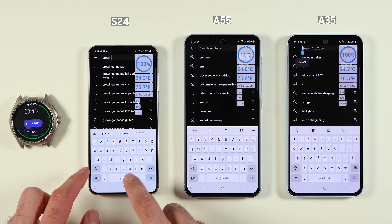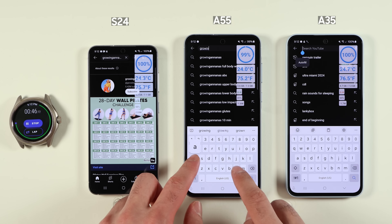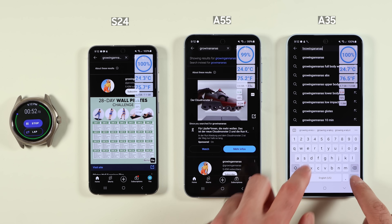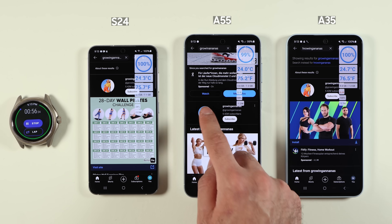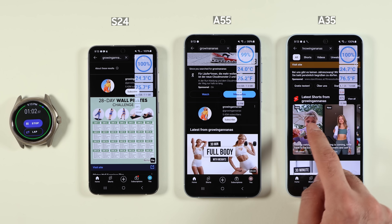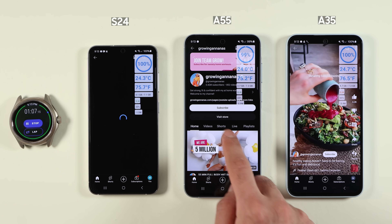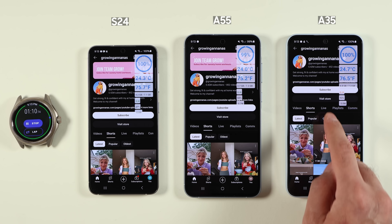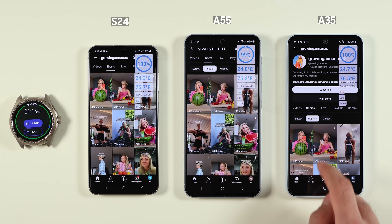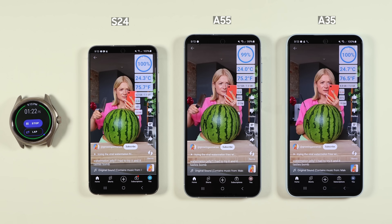In previous videos we found that the S24 Exynos may have issues with heating and battery life, and now we can see if these issues also exist on a mid-range variant. I am Mo, a scientist, and today I will compare these three phones in terms of battery life. The tests include daily applications on 5G, Wi-Fi, outdoor GPS usage, videography, and benchmarking. All three versions come with 256GB of storage and 8GB of RAM. The S24 has a 4000mAh battery while the other two have a 5000mAh battery.